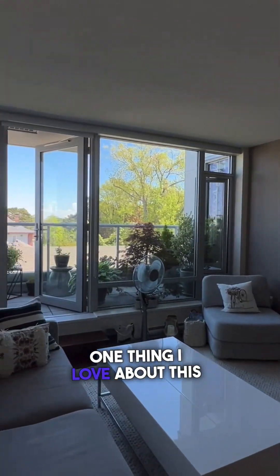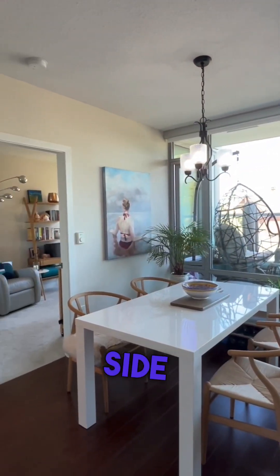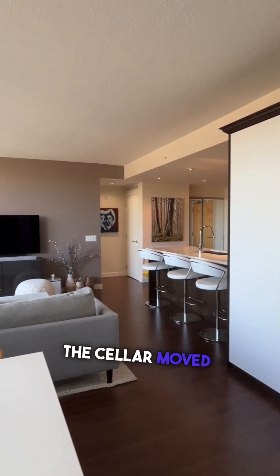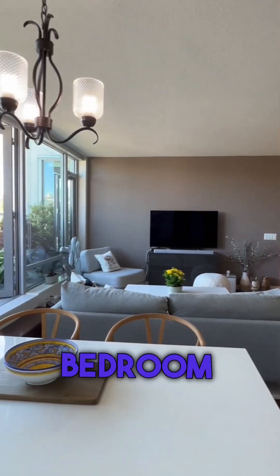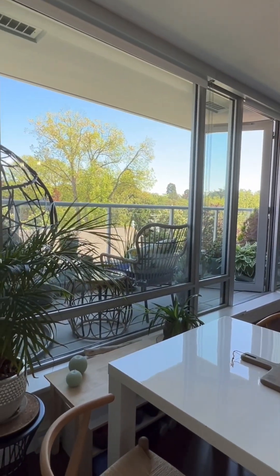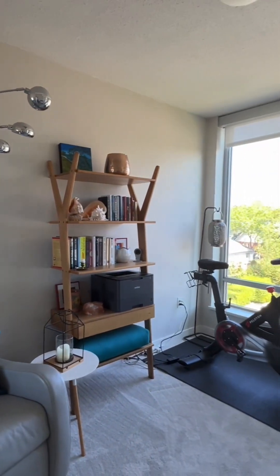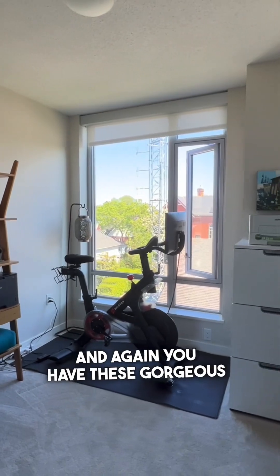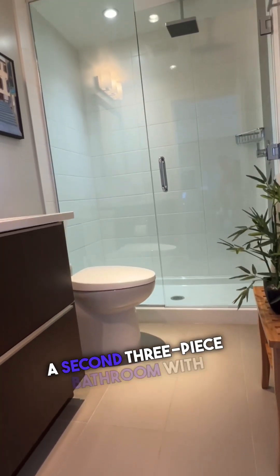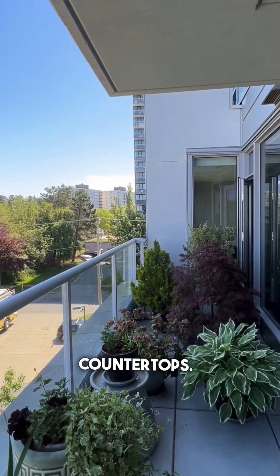One thing I love about this condo is the layout and the fact that the bedrooms are on either side of the living room and dining room. The seller moved the Murphy bed from the second bedroom into the dining room to allow flexibility of space, and it could be moved back into the second bedroom if you wanted to. And again, you have these gorgeous windows. It also has a second three piece bathroom with walk-in shower and toilet and sink with granite countertops.